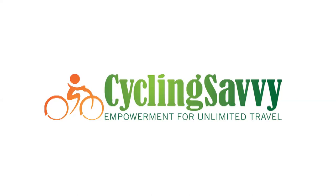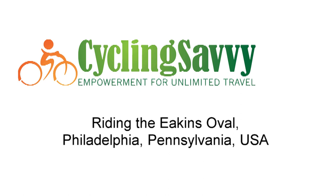I'm Cycling Savvy instructor John Allen, riding with front and rear facing video cameras. Let's see how to make a difficult challenge easy. Eakins Oval, Philadelphia, Pennsylvania, USA.